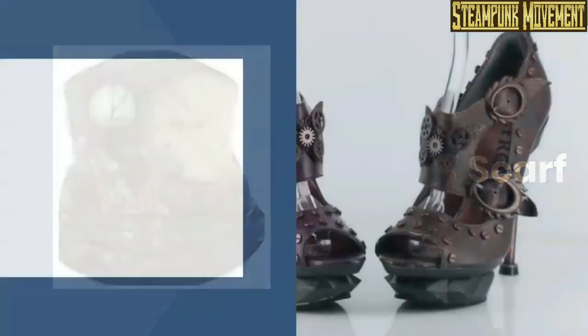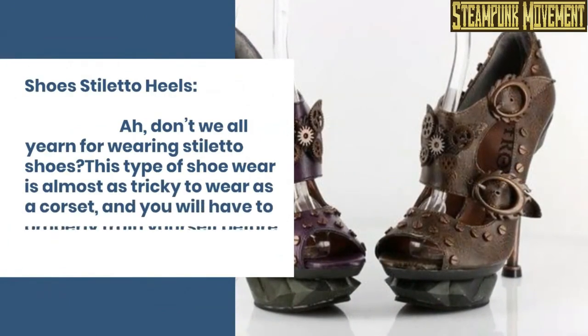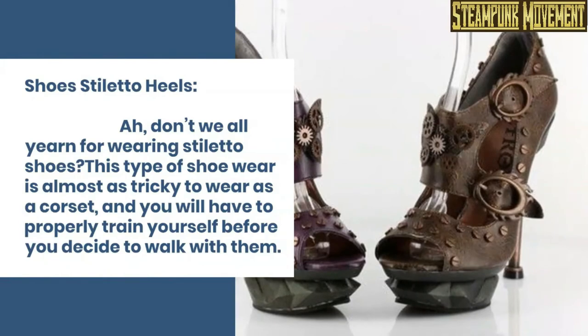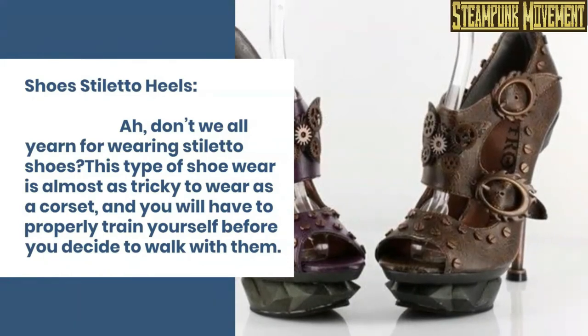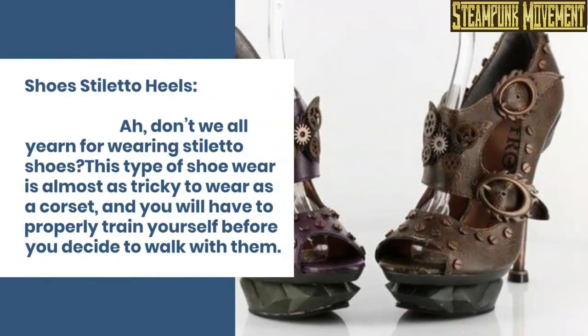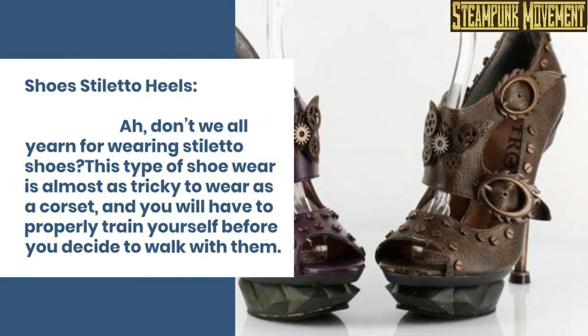Scarf. Shoe stiletto heels. Ah, don't we all yearn for wearing stiletto shoes. This type of footwear is almost as tricky to wear as a corset, and you will have to properly train yourself before you decide to walk with them.